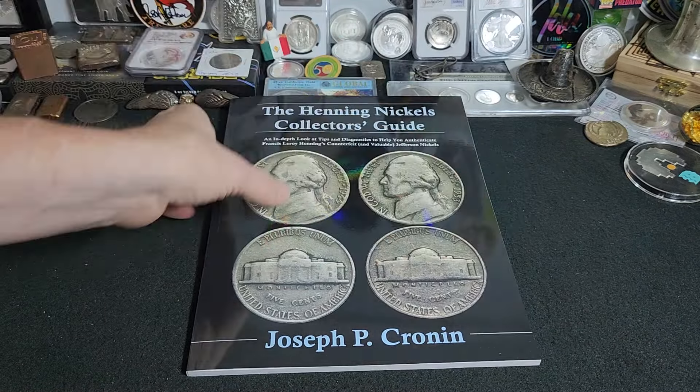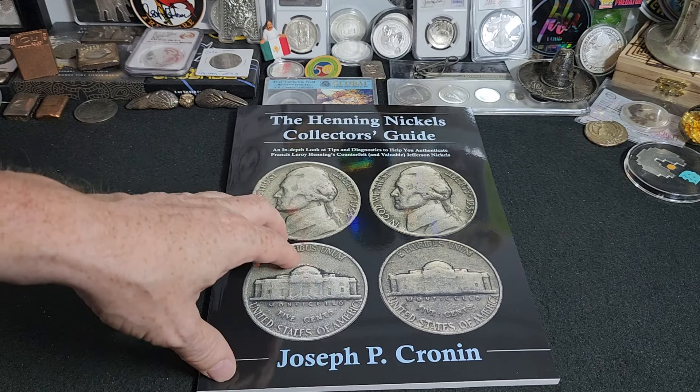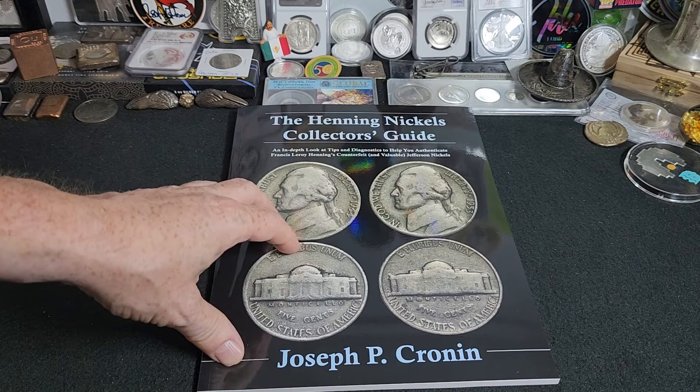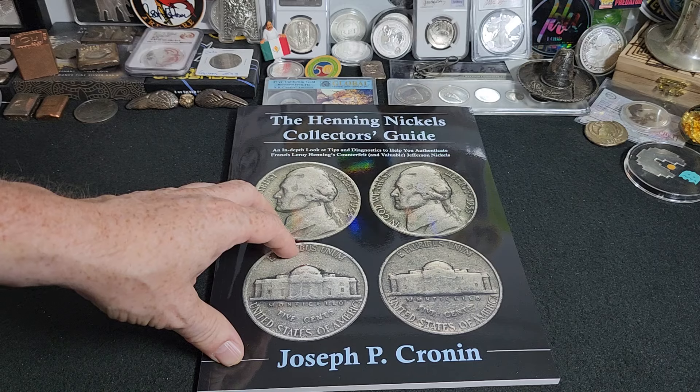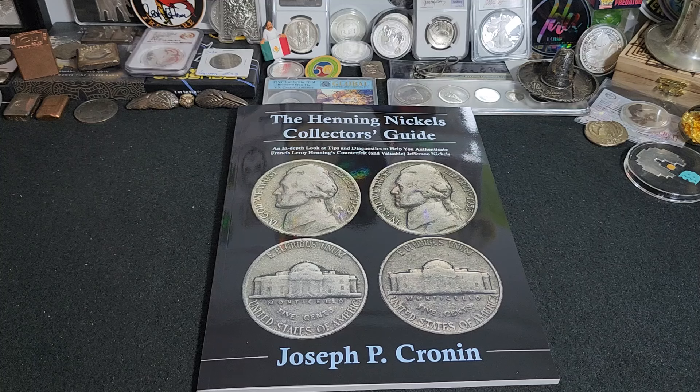If you want to get the Henning Nickels Collector's Guide, I'm sure Mr. Cronin would appreciate more people buying the book and taking a look at the nickels they have in circulation — and maybe what you have in your piggy bank. You just never know what you'll get. If you want to correspond, it's RavenHawkCoins at gmail.com. Our PO box is 721-296, Norman, Oklahoma, 73070. Please make sure to take care of one another, and we'll see you real soon. RavenHawk Coins, have a great day.